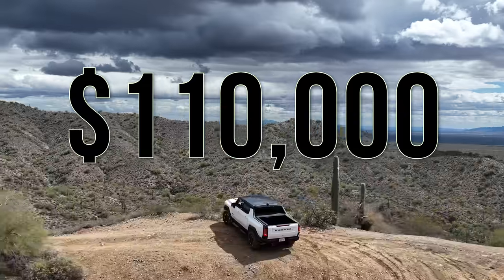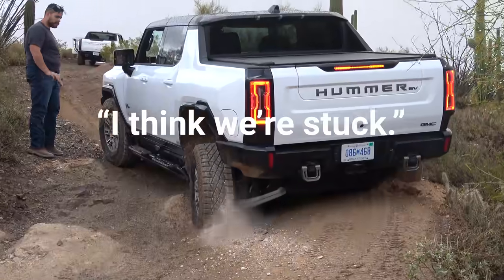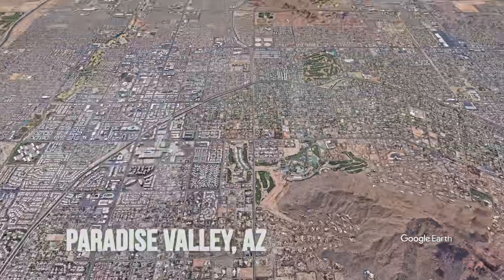$110,000. Is this a car that you should buy and what are my favorite features about it? I am at a five-star resort in Paradise Valley, Arizona — one of my favorite places in the world. I'm here compliments of GMC because they want me to test out the Hummer.